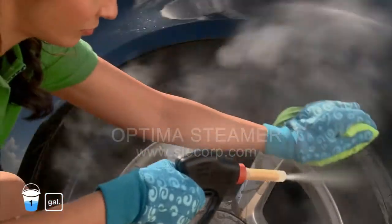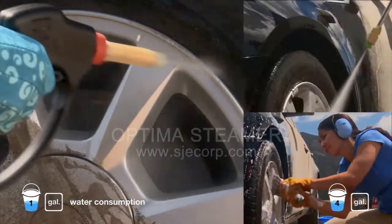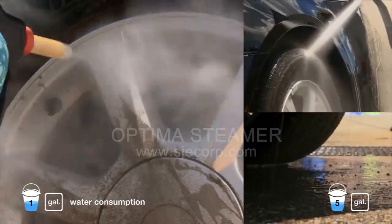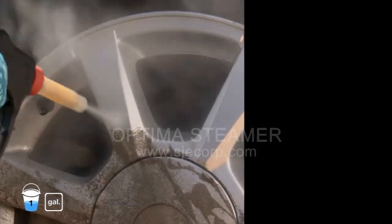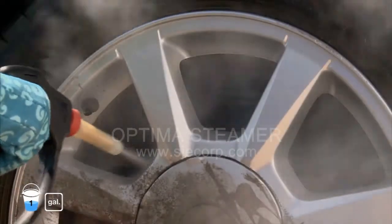The eco-friendly Optima uses only one gallon of water per car, producing zero wastewater runoff. Unlike traditional car wash methods, the Optima doesn't require an expensive water containment system to trap wastewater.